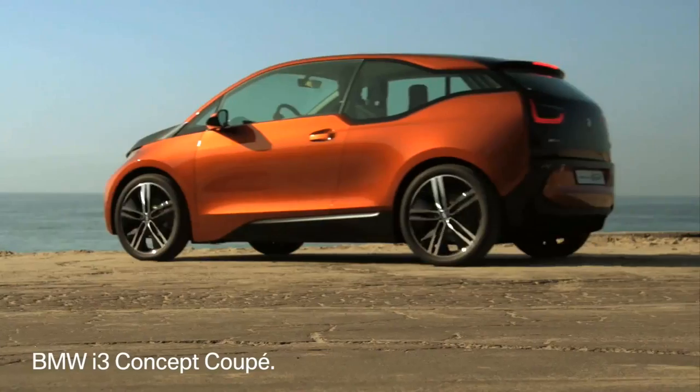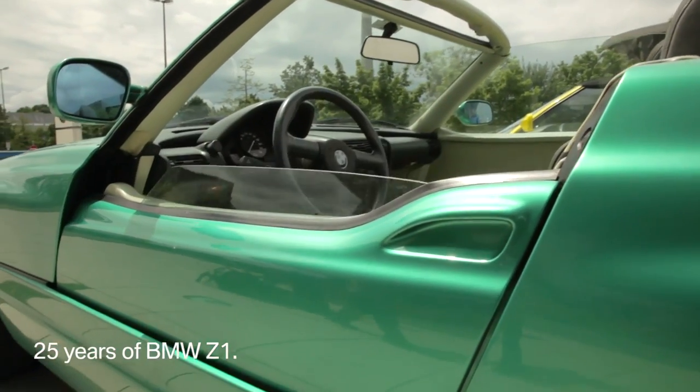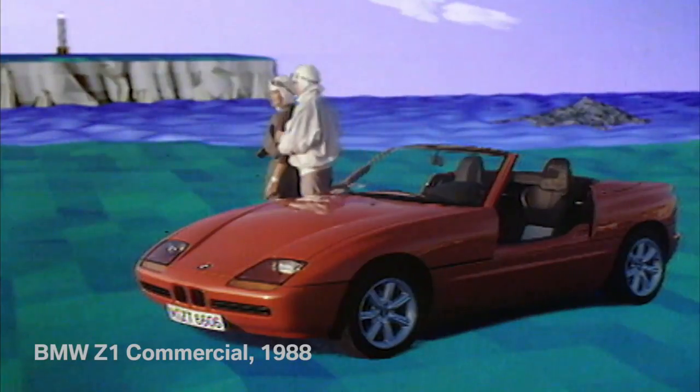The future mobility is the result of an ongoing process of improvement, and this process started years ago. The BMW Z1 — a visionary design with doors that vanish into the body. It all started 25 years ago when BMW engineers, technicians, and designers were encouraged to develop their creative concepts.